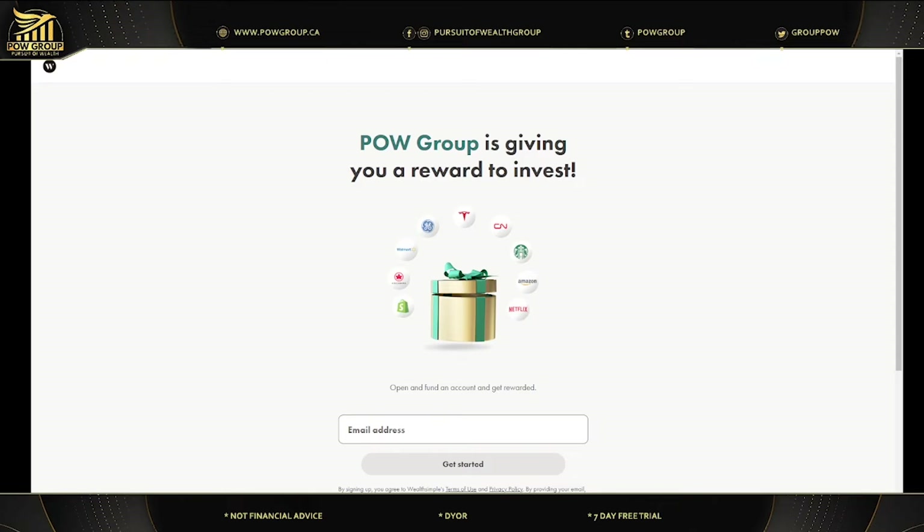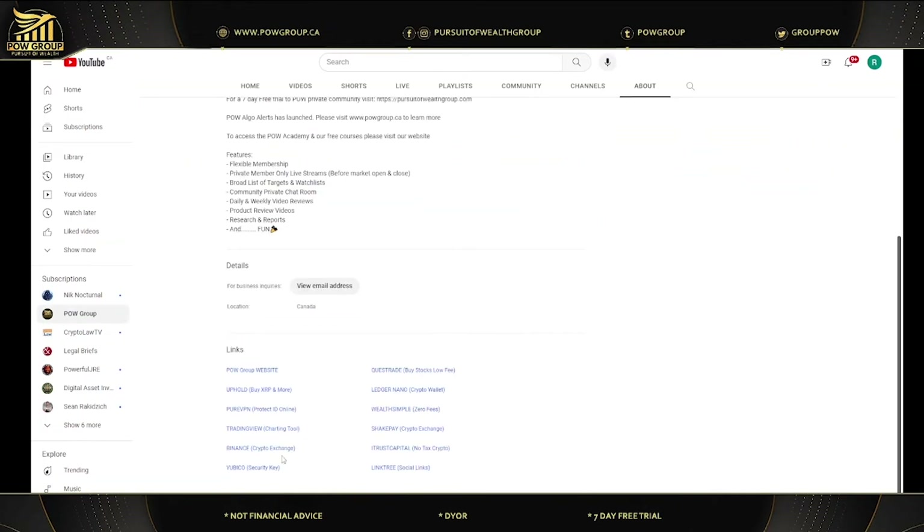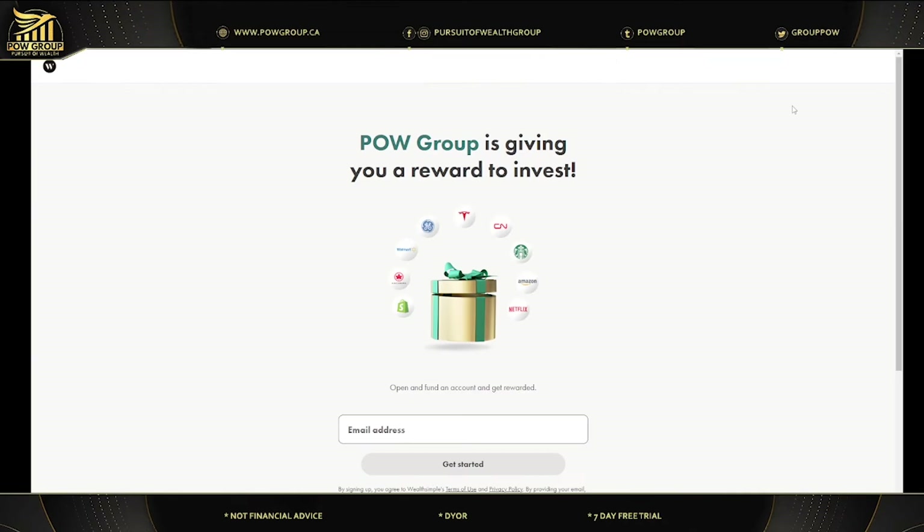If you go to the POW Group YouTube channel and click on About, you can scroll down to see affiliate links — full disclosure, I will get a kickback as an affiliate to these companies. There's Questrade for stocks, Uphold, Ledger Nano which is a crypto hardware wallet, and the Wealthsimple link, among other options. These are trusted and vetted links that I use each and every day and 100% recommend. If you sign up using my affiliate link, you can get a reward and win some free stocks.